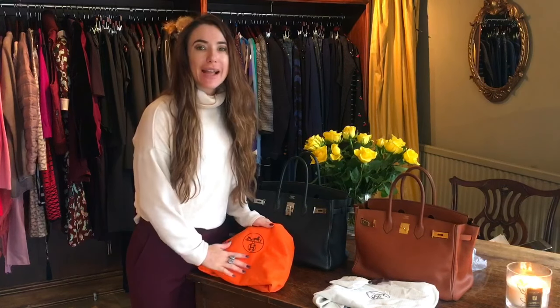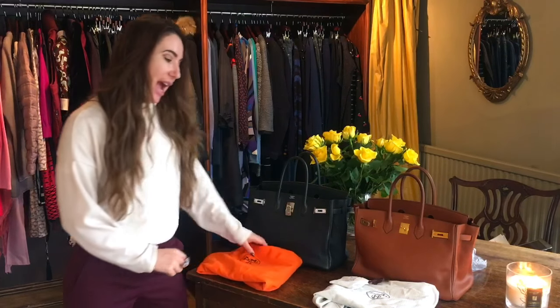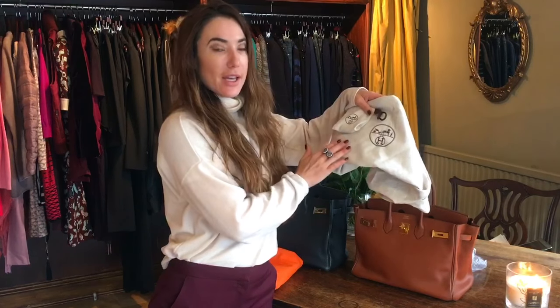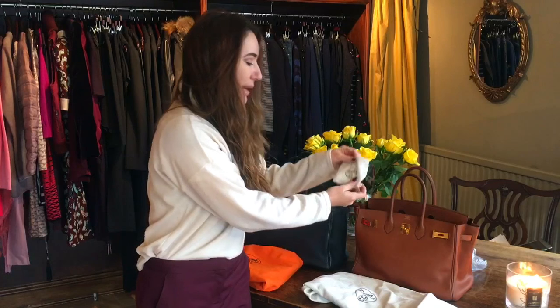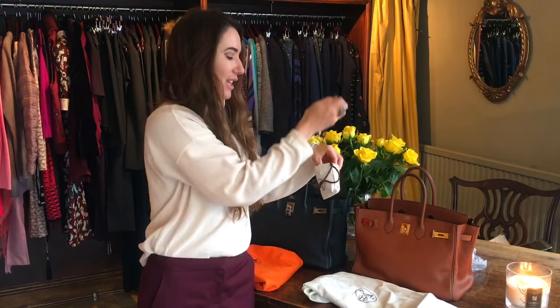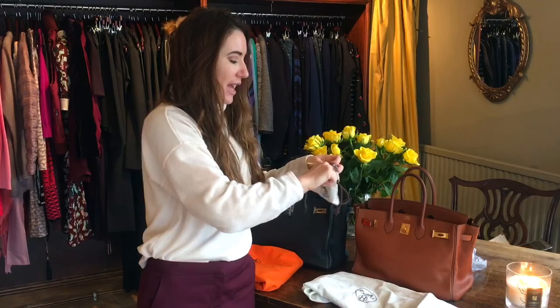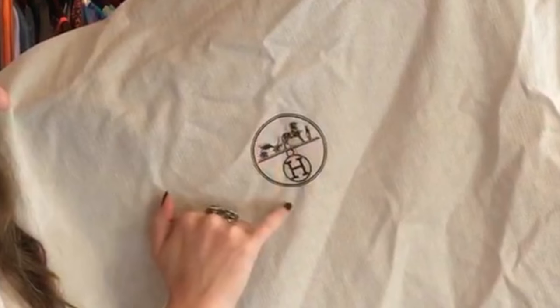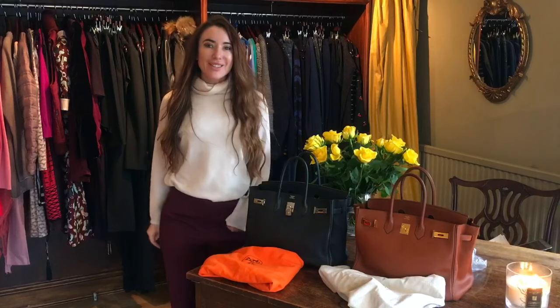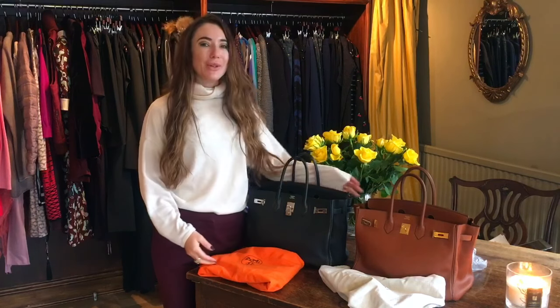Finally, let's talk about the dust bags. The orange dust bag is the older style, and this more natural-colored one is the newer style. Each bag should come with its dust bag, a rain mac to protect the bag if it starts raining, and a little mini dust bag for your clochette. On the dust bag, look for a double circle around the emblem — that's an important detail to check.